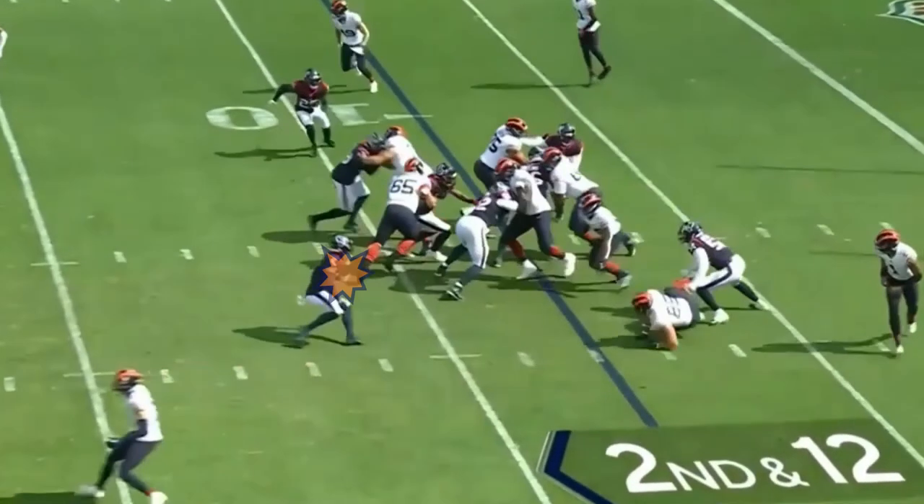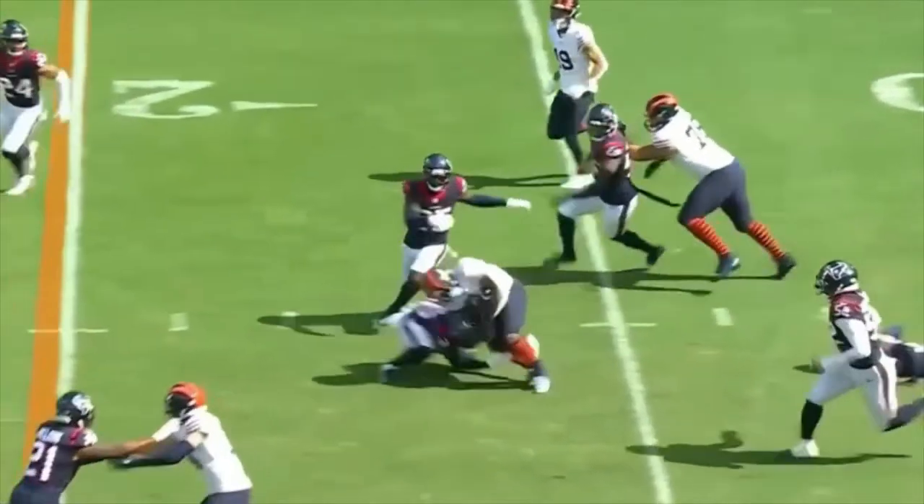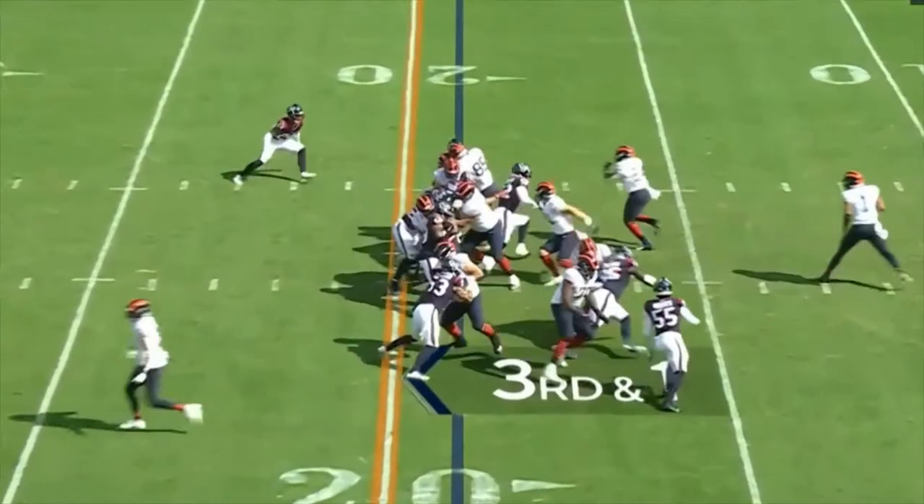Watch him stiff-arm this defender away and once again break another tackle. Here he is quick enough to avoid a tackle for loss.